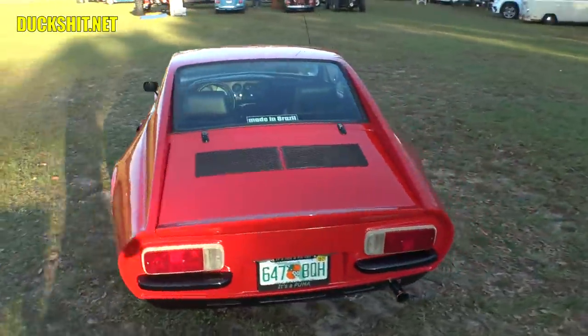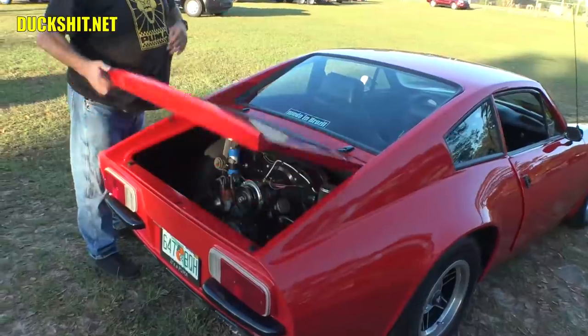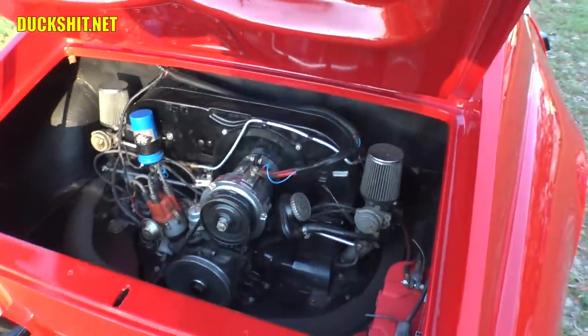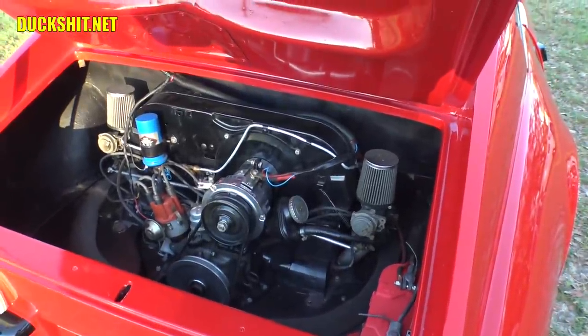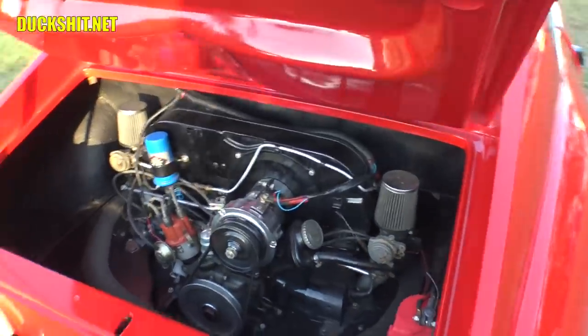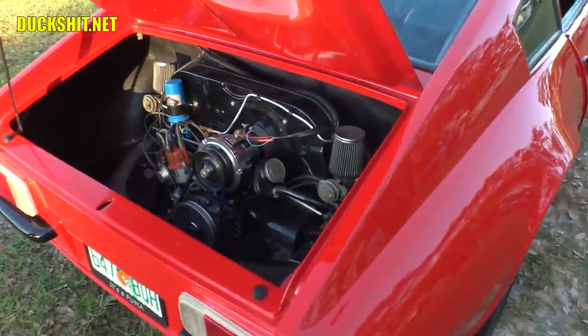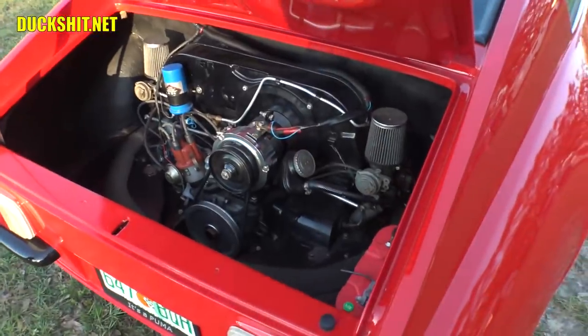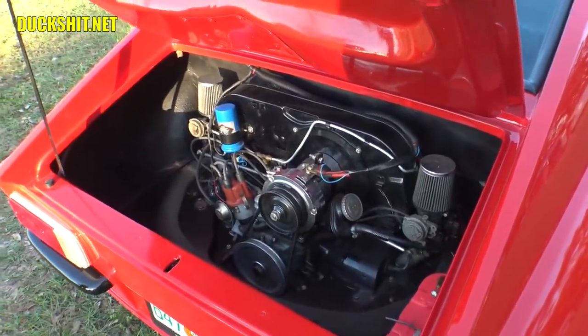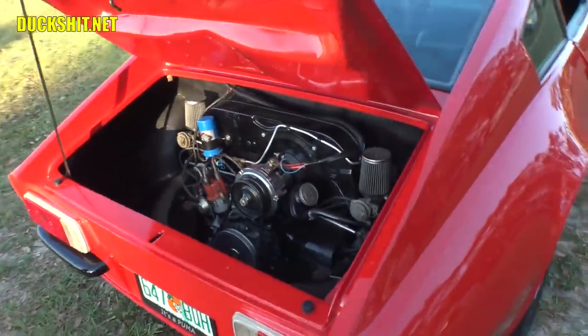We're going to have a look in the engine compartment in just a second. There it is — it's an upright, like a Type 1. Type 1 motor. I expected to find a Type 3 in there. It actually fit. Incredible. But they have the low-profile face crown, which is where it sits underneath the deck, and the twin carbs. That's performance from the factory with the twin carbs — performance versus the single Solex.